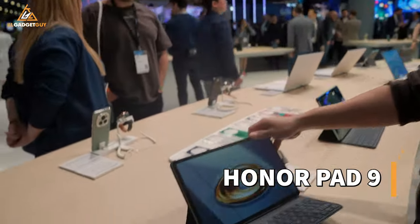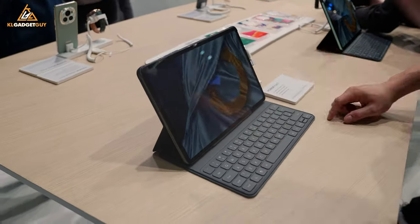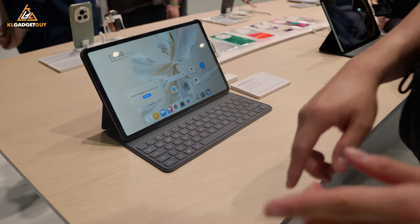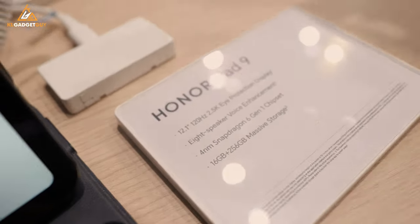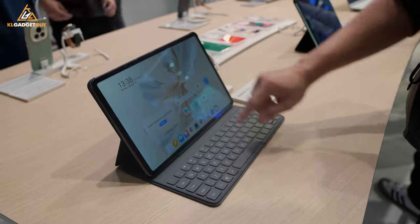Right here we have the Honor Pad 9, which is also announced at MWC 2024. This is a mid-range tablet with a 12.1-inch, 120Hz, 2.5K eye protection display. It looks like a pretty awesome tablet and it's going to be attractive on price because it is using a Snapdragon 6 Gen 1 chipset. It's a very nice display and I'm definitely looking forward to this coming to Malaysia.